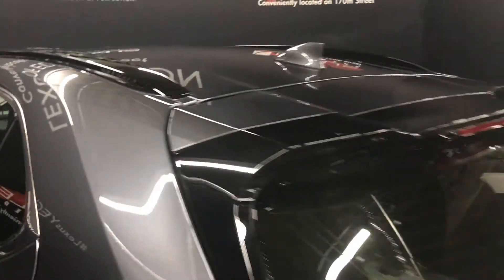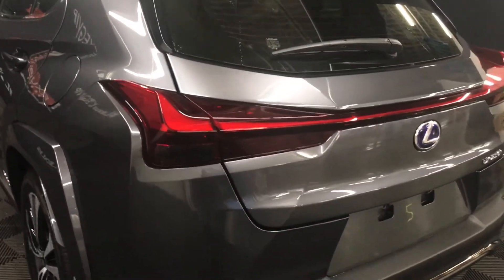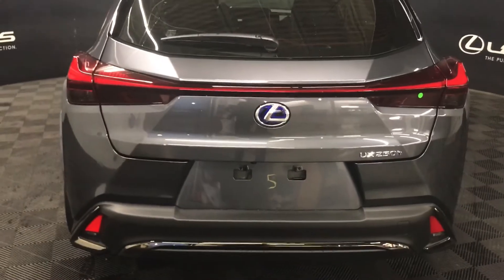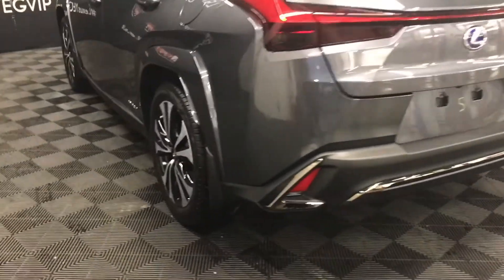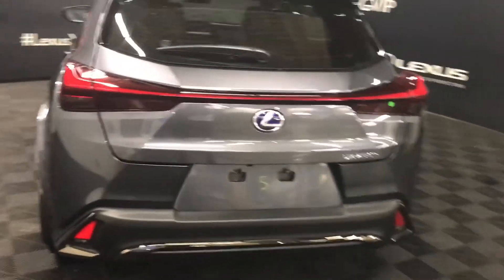Onto the rear of the vehicle, we see black roof rails, rear spoiler and wiper, signature Lexus detailing in the tail lights, across the back gate, backup camera underneath the gate, with front and rear splash guards, and manual entry into the cargo space.